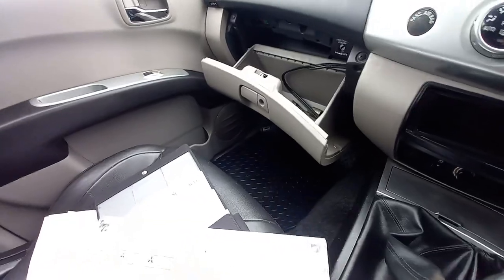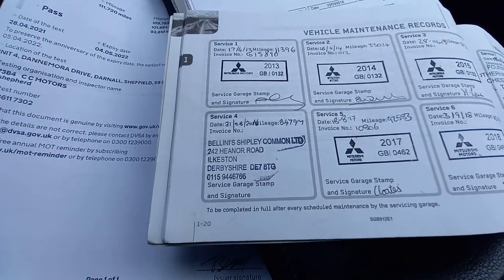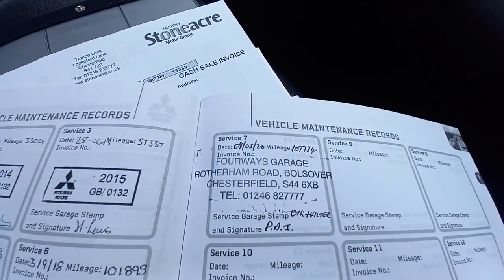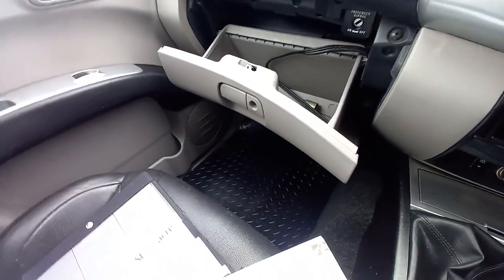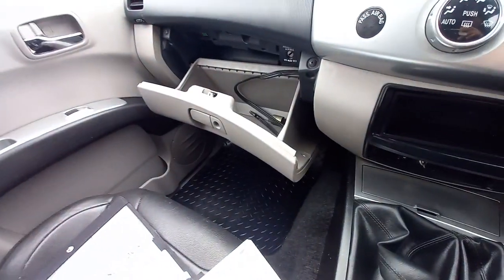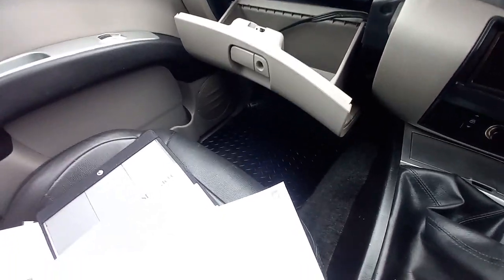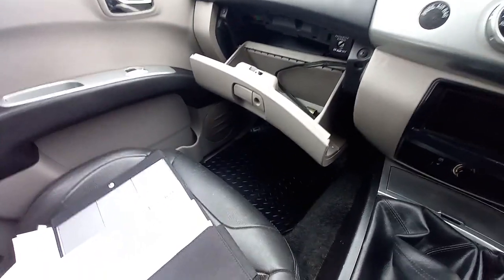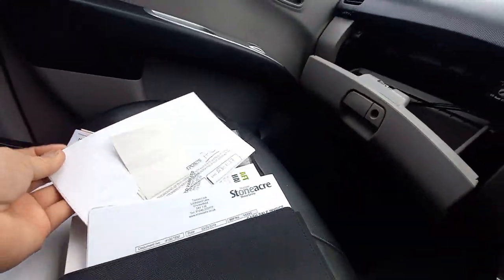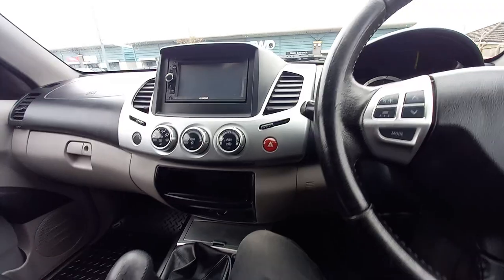The service booklet has about seven or eight services in total — predominantly Mitsubishi dealer stamps, with one independent service and one by a garage in Bolsover, Chesterfield at 109,000 miles — so just 6,000 miles ago. The current owner is VAT registered so this is sold VAT registered. There are also invoices going back to 2008 for servicing. Two keys, and HPI clear.